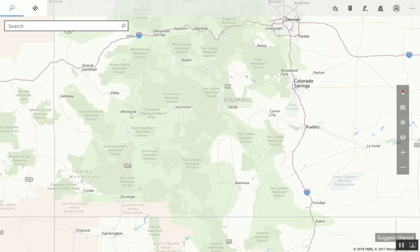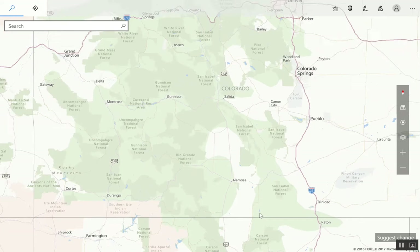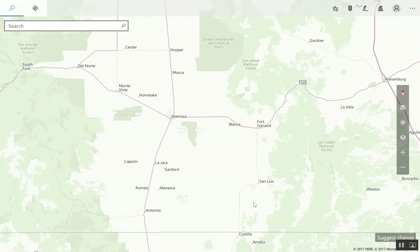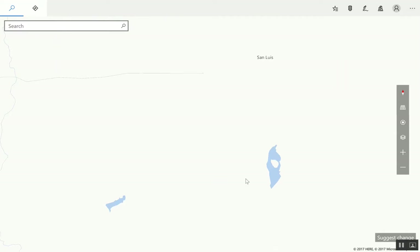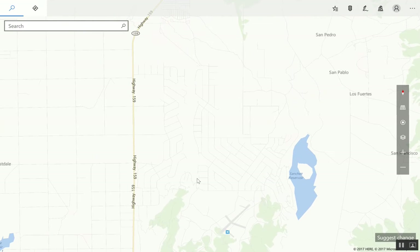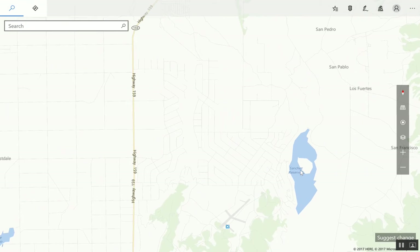To get our bearings, this is Colorado — here's the border, Durango, Colorado Springs, Alamosa. This property is right here near this reservoir, about 15 minutes south of the little town of San Luis. As we zoom in, there's a small community right here, which is a couple hundred feet up on this mesa — that's why they call it Wild Horse Mesa.